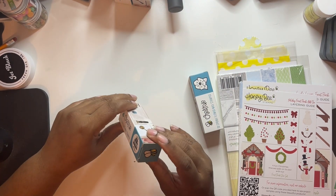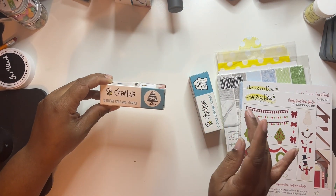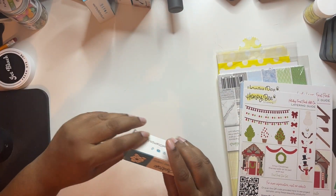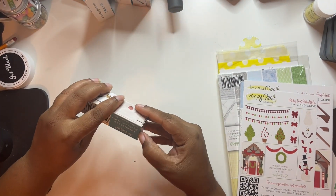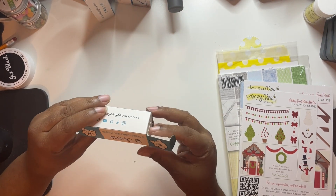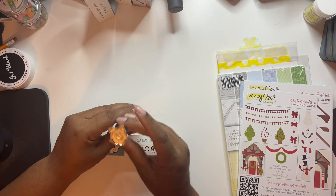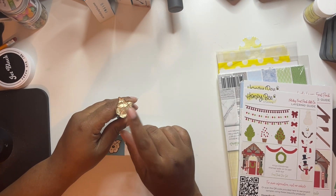We also got the birthday cake wax stamp - this is just a regular one. And then the flower was the other 3D one - this one is called the 3D spring flower. I like that, it is so pretty.